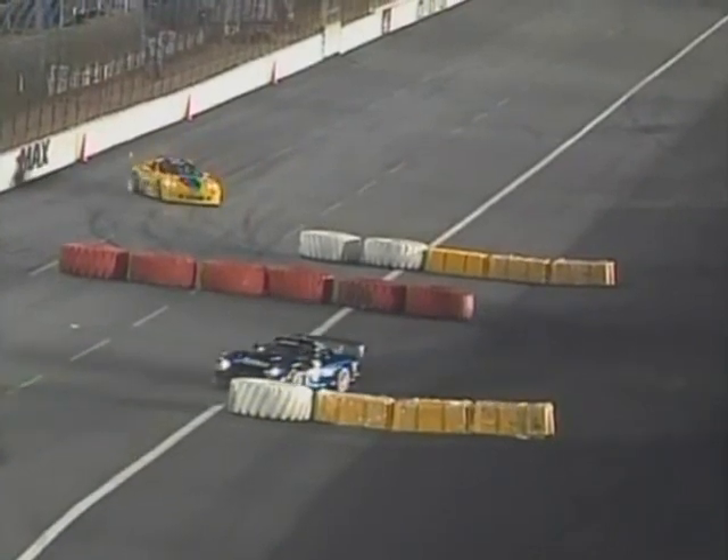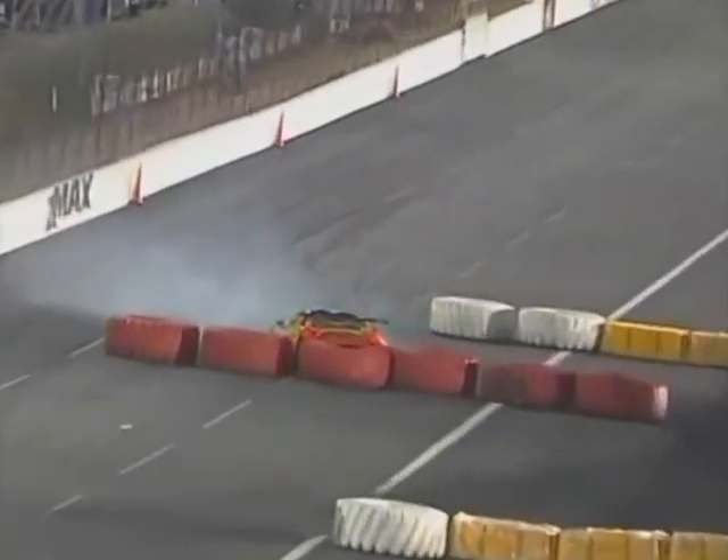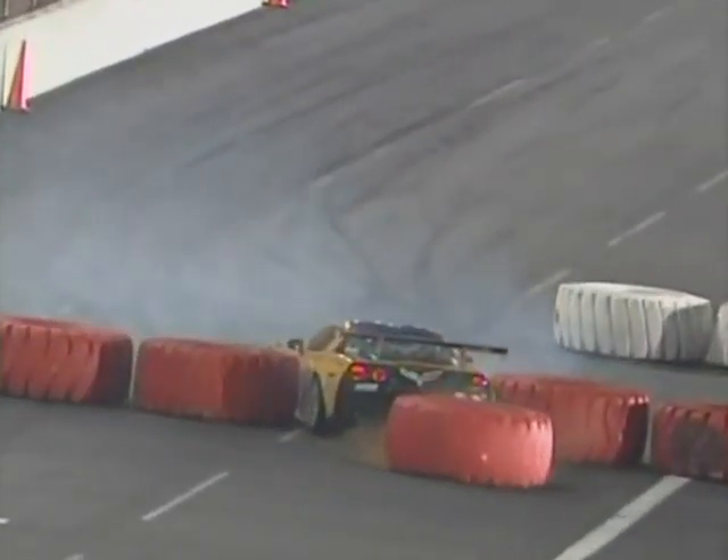This will be a braking issue. You see that in the yellow and blue car — just gets in too deep, locks the rear. Here comes the Corvette; he's going to back in — a much safer way of hitting these tires. Knocks that one out of the way.